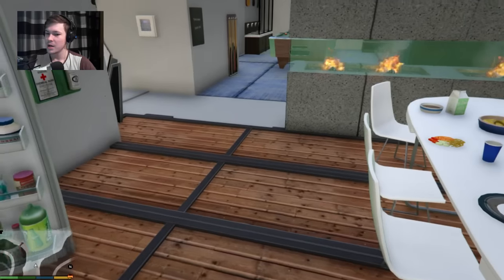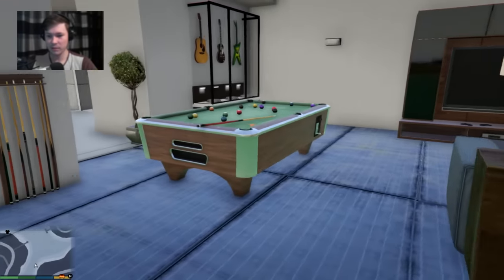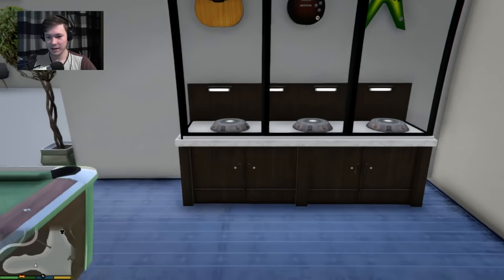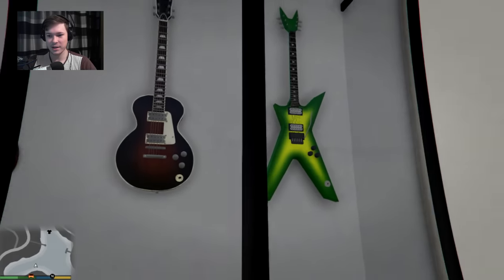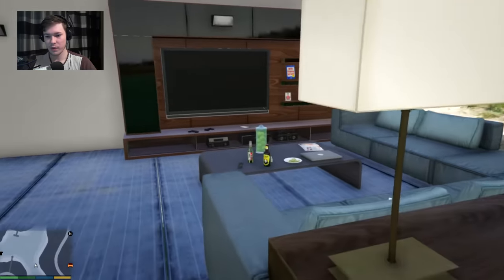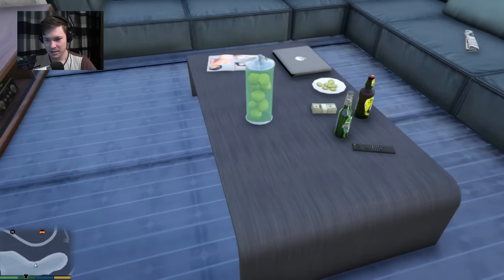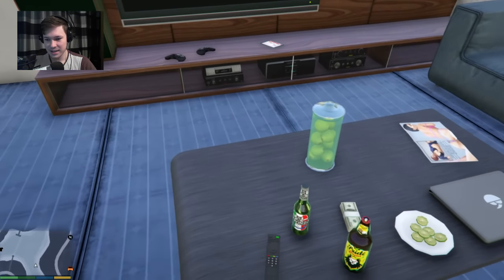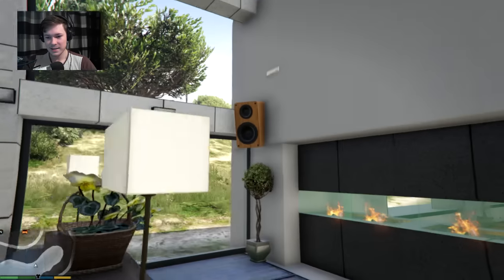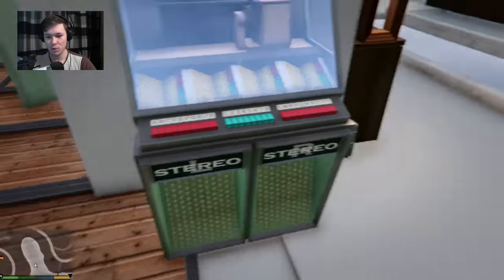There's a really nice living room here with a pool table and a bunch of guitars — they look like really expensive signed guitars, which is pretty cool. There's a very nice sofa and a TV setup with speakers as well. There's also a little old school jukebox over here — very cool.